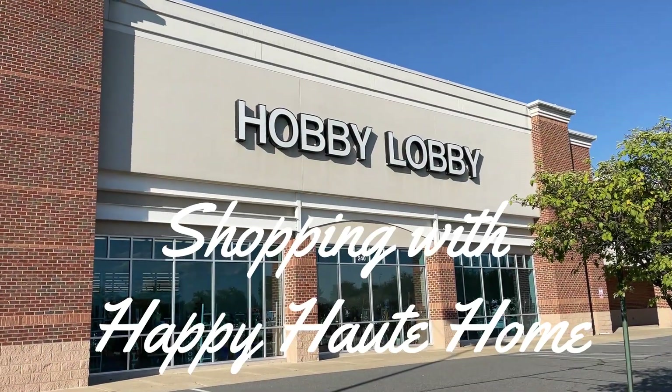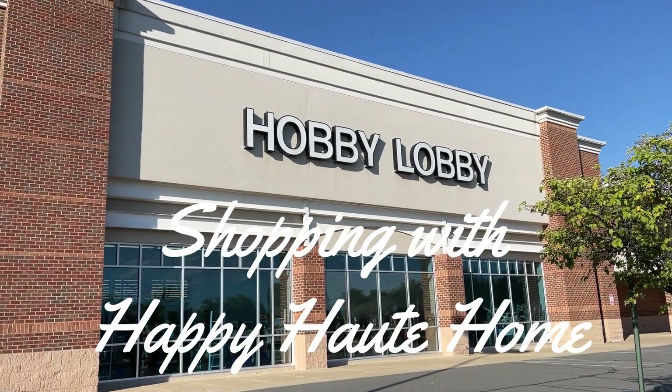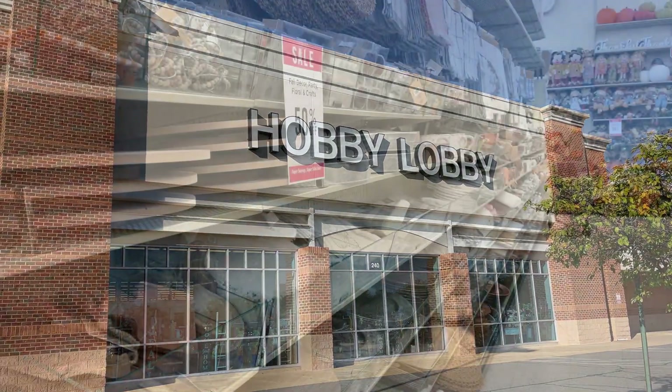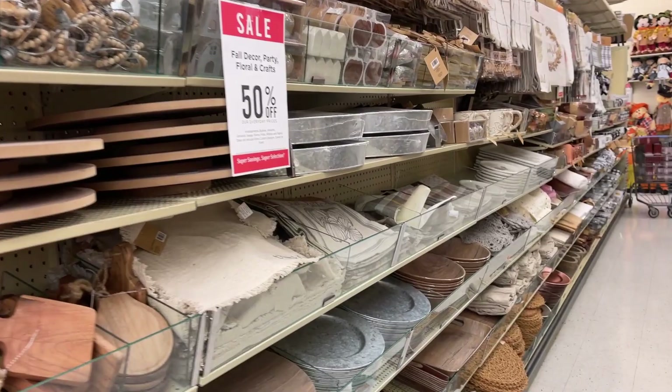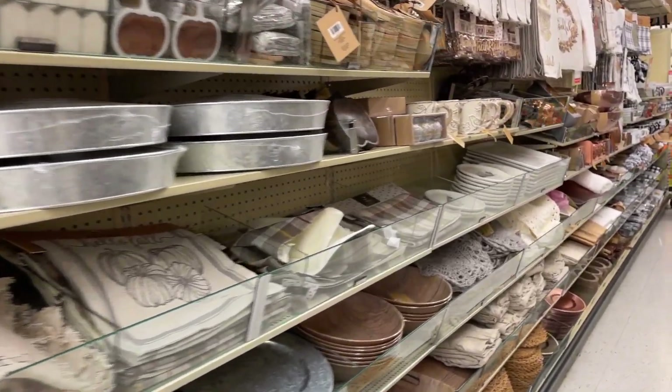Hi everyone! Welcome to Happy Hot Home. Let's go shopping! I thought it would be fun to take you along on a shopping trip with me to Hobby Lobby.